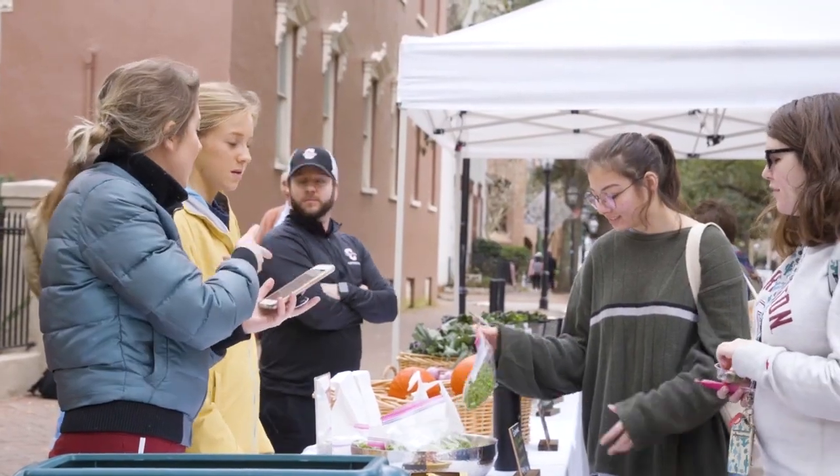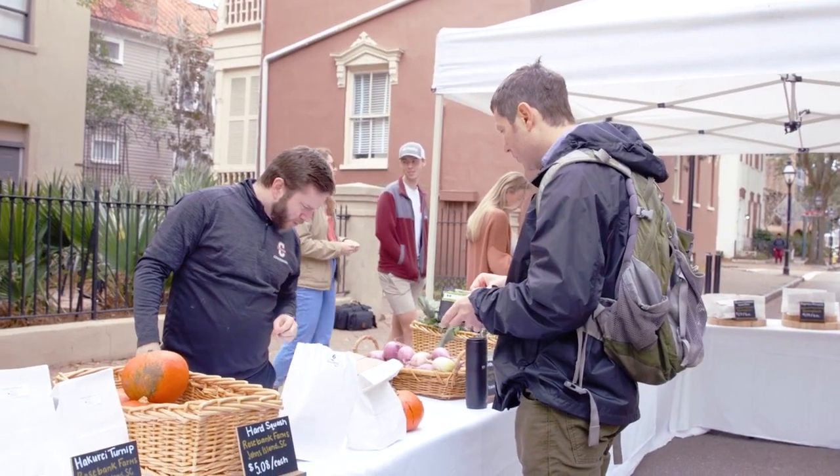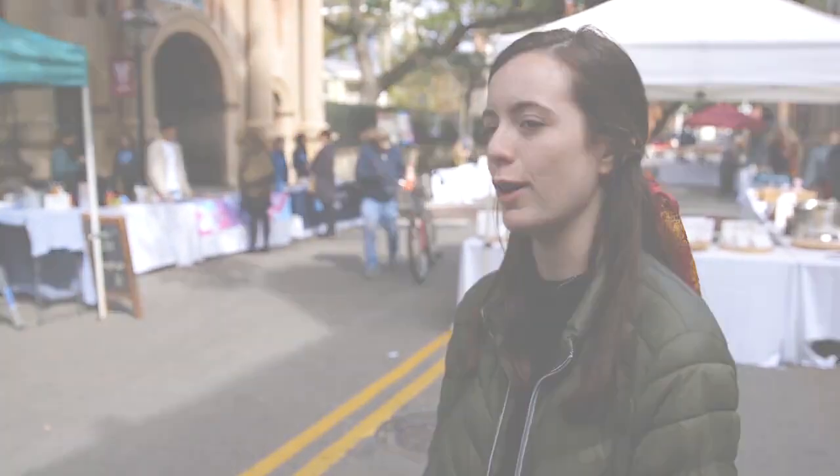Grow Food is a super large food hub centered here in Charleston. By sourcing through them, Aramark gets to buy everything at cost. It's a really good opportunity to engage with what's happening in our local economy, support Charleston, and connect with the city — especially if you're not from here — and learn why we're supporting our farmers.